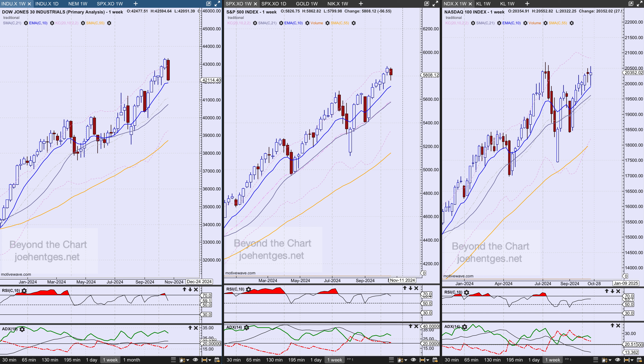Hello again everyone, welcome back. In this technical analysis of the stock market video, we're going to drill in and take a look at the 10-year yield and the impact it's having. We'll look at several sectors, focus on the homebuilders ETF XHB, and three homebuilding stocks. We'll start with a side-by-side view of the Dow Industrials, the S&P 500, and the NASDAQ 100.